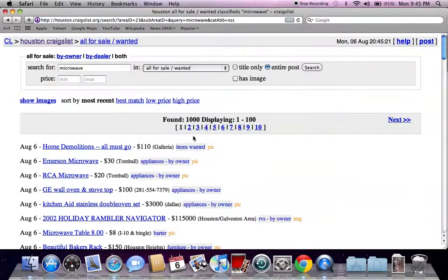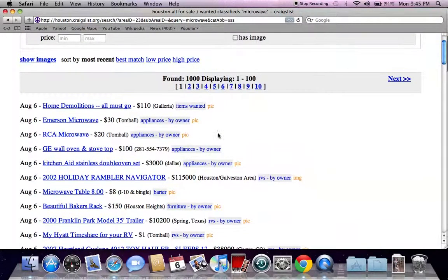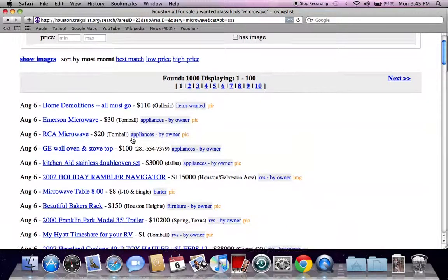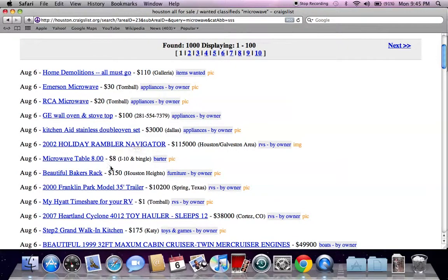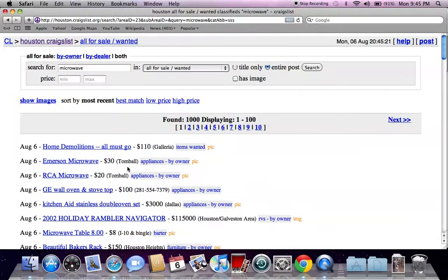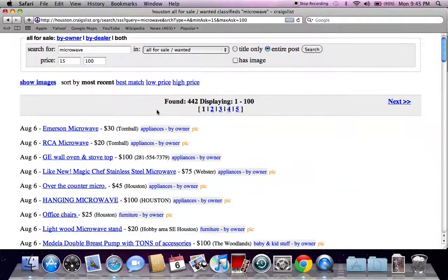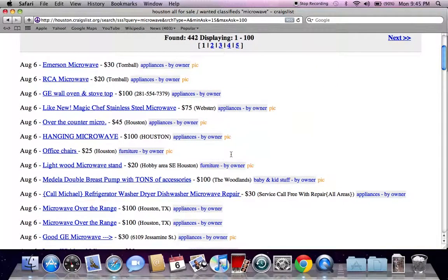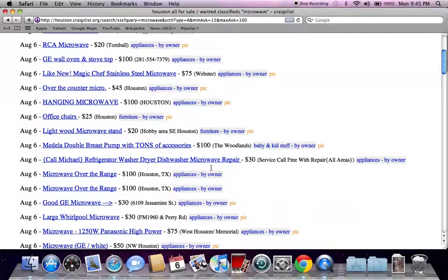I'm going to show you some things that are common and some things to look out for. First of all, you're not going to get only microwaves — you're going to get some other things as well. Here's a beautiful baker's rack, and you're going to get a trailer for $10,000. So one of the things I'd like to do is pick a price range — say $15 on the cheap end and $100 on the high end — to narrow down the results to mostly microwaves.